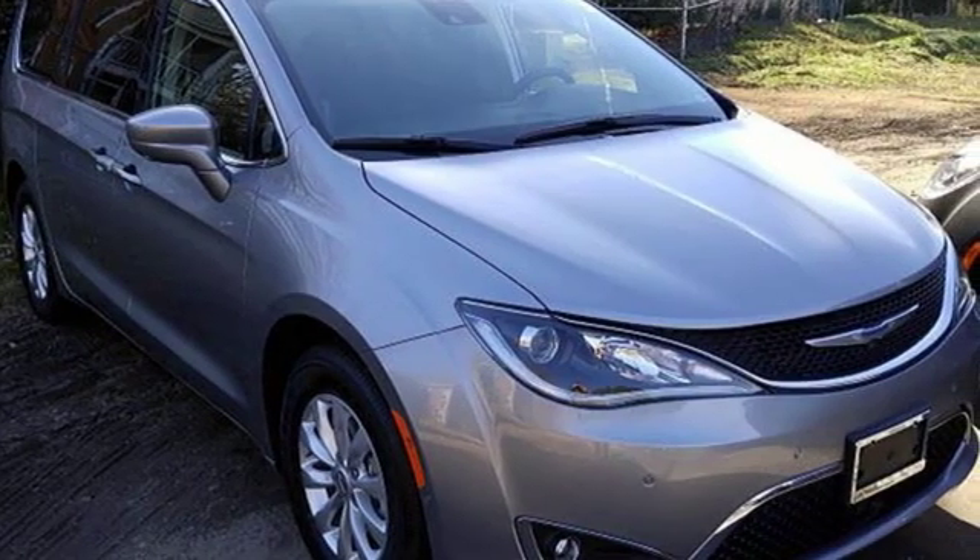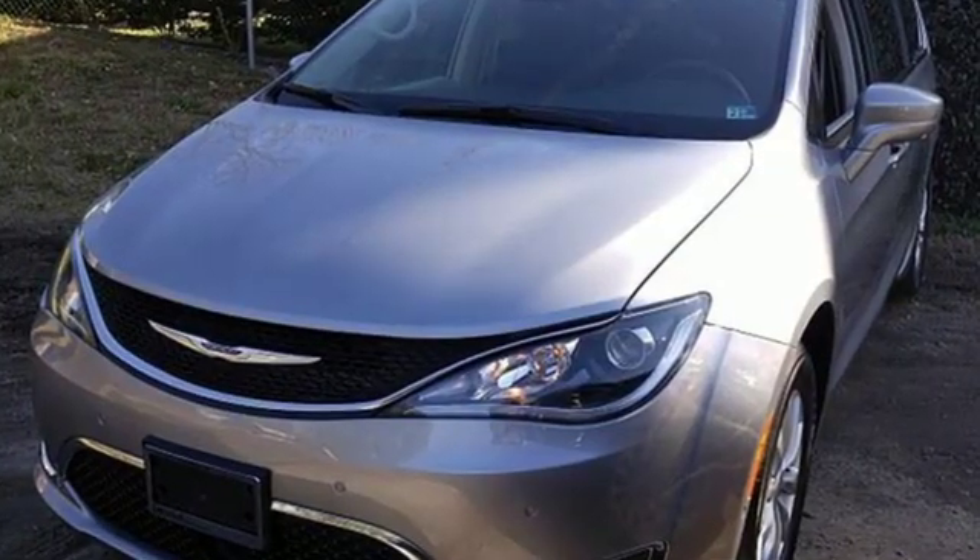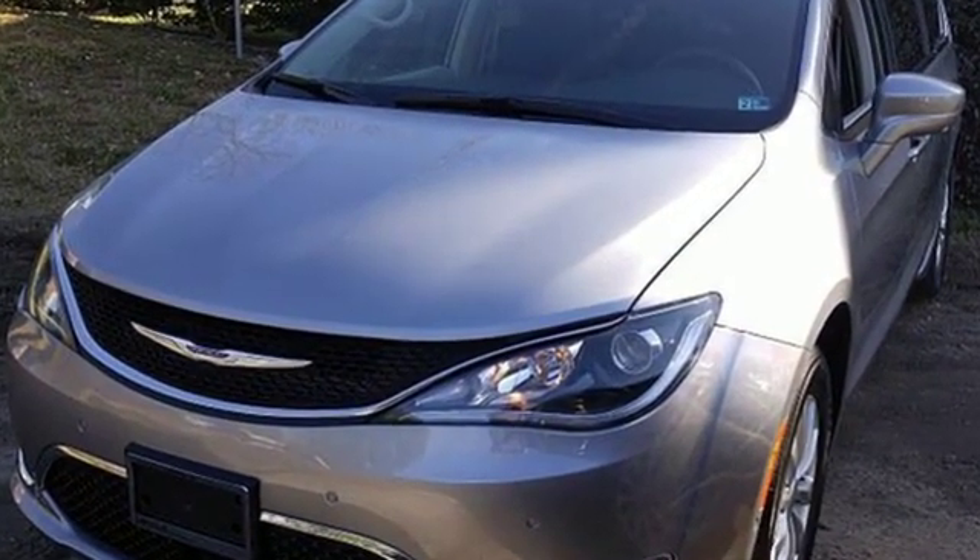Chrysler, where top flight engineering meets affordable luxury. There's even more to see in person. Take it for a test drive today.